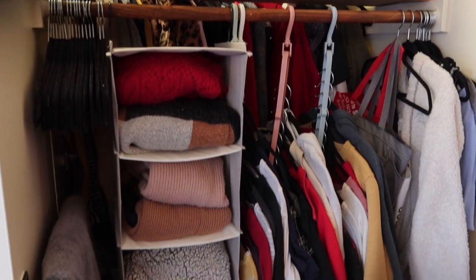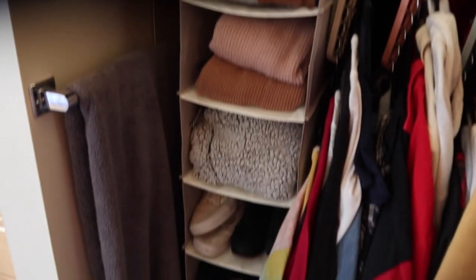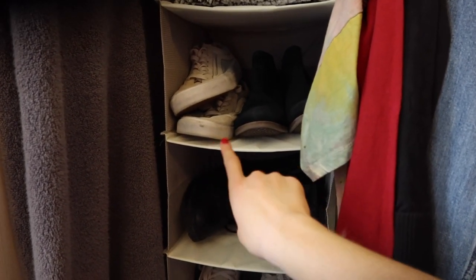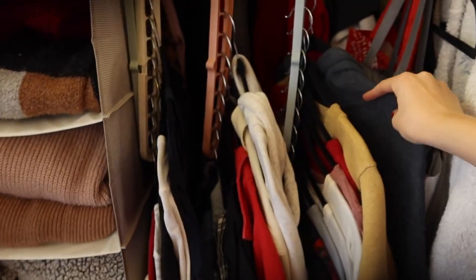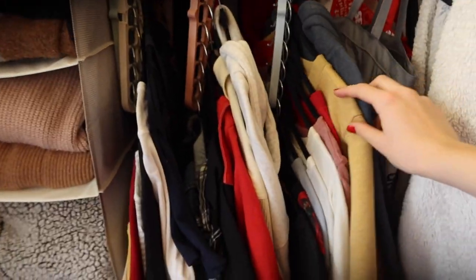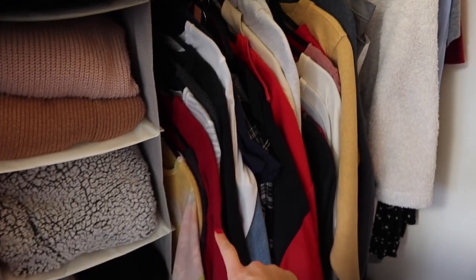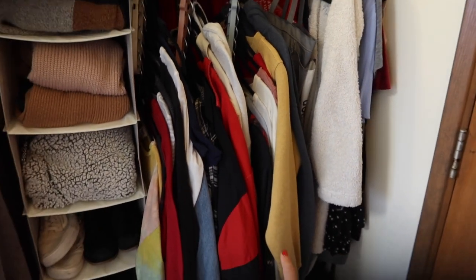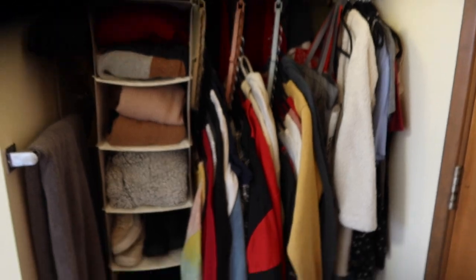The closet is now put together — it definitely helped so much. I put my sweaters on the top, and then on the bottom: tennis shoes, some boots, and I was able to put two pairs of booties. Over here we have all the clothes on these little hangers, so it's really convenient because you can sort each one by category — short sleeve shirts, long sleeve shirts, jackets — to make organization really easy. It definitely helped to compact the space.